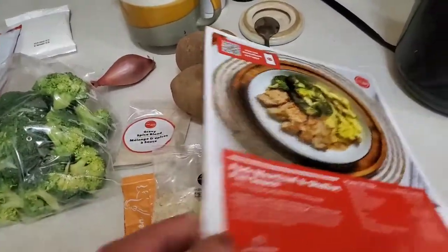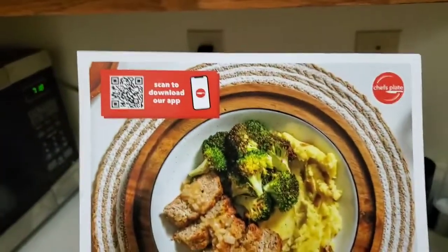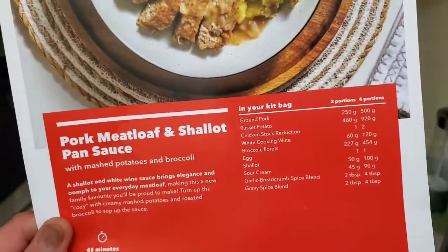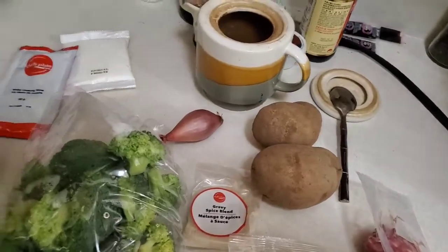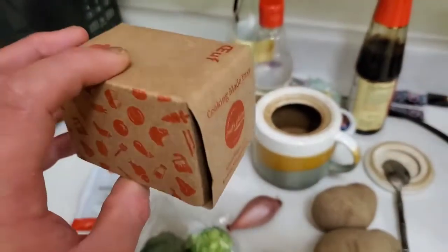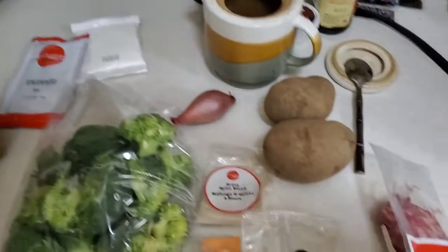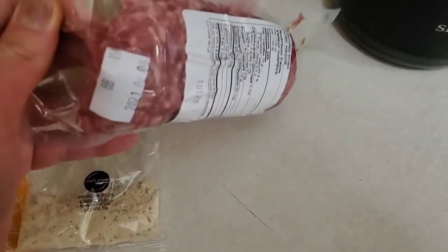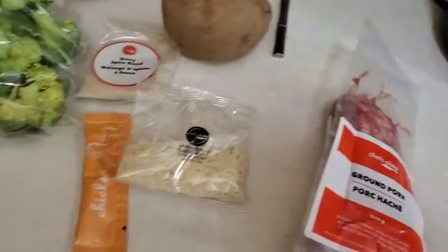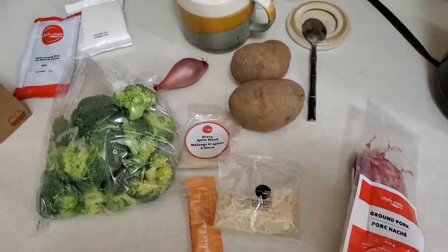Hey guys, so today it is Thursday, February 4th, 2021, and this is the last recipe for this week. This one is the pork meatloaf and shallot pan sauce. What I'm surprised about is that for the meatloaf, they actually even give you an egg — the other guys don't give you an egg, so you have to have your own. And there's the pork, and in real life if I make meatloaf I use way more pork than that. But I'm following their recipe, so I'm gonna go away now and I'll be right back.